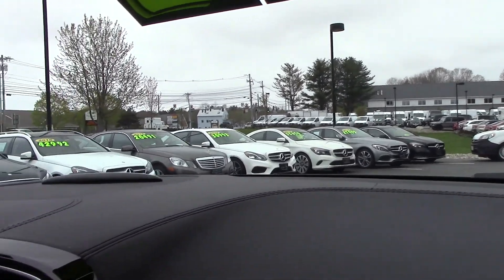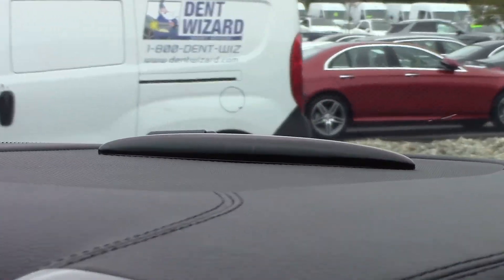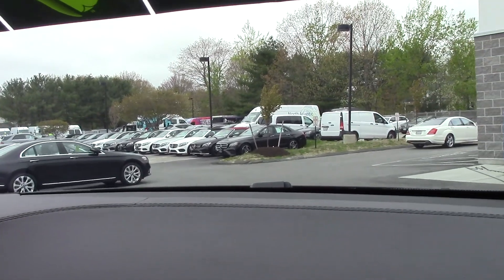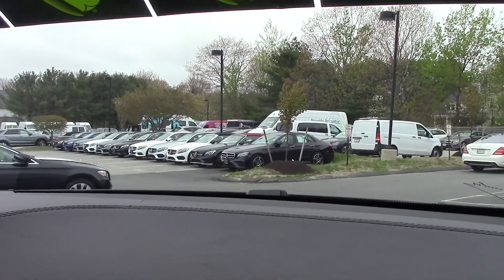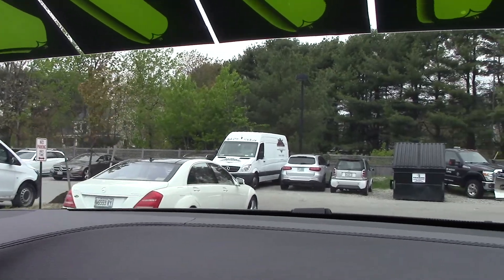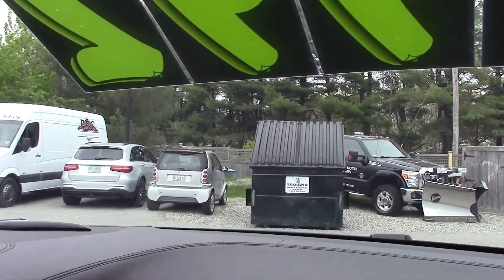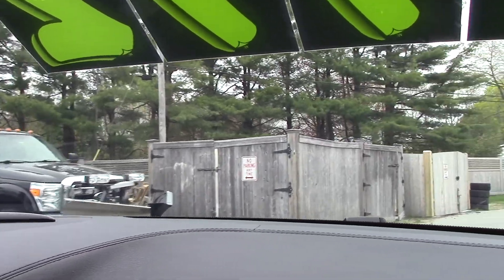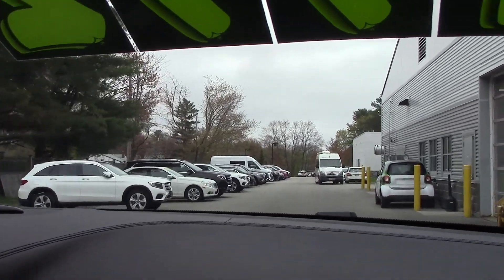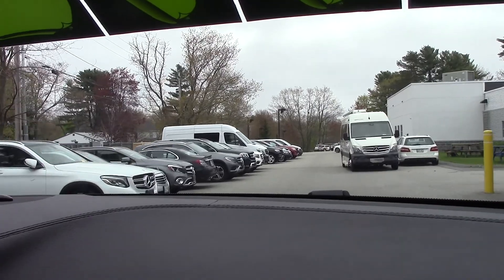Up front we have a parking sensor, and there's one in the rear as well that lights up as you get closer to obstacles — it really gives you full awareness of where your vehicle is at all times. This is the AMG version so it has the upgraded six-cylinder engine with twin turbos. It's a very quick vehicle, but when you're driving at normal speeds it doesn't feel any different from a regular GLE. You get the best of both worlds.